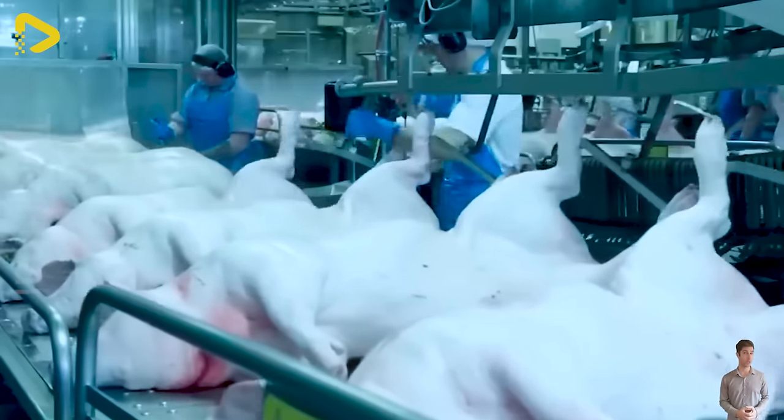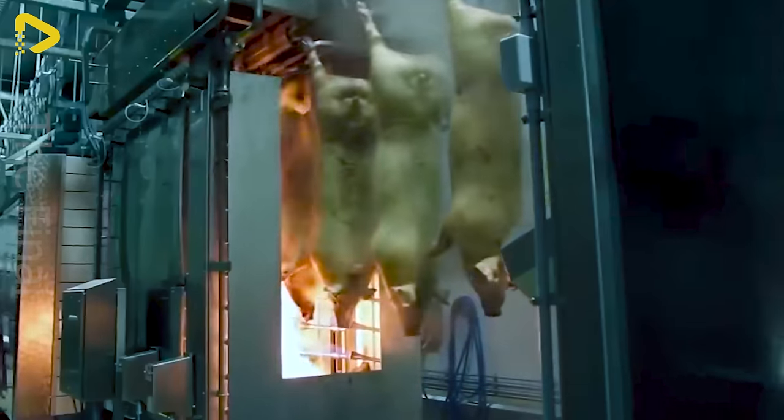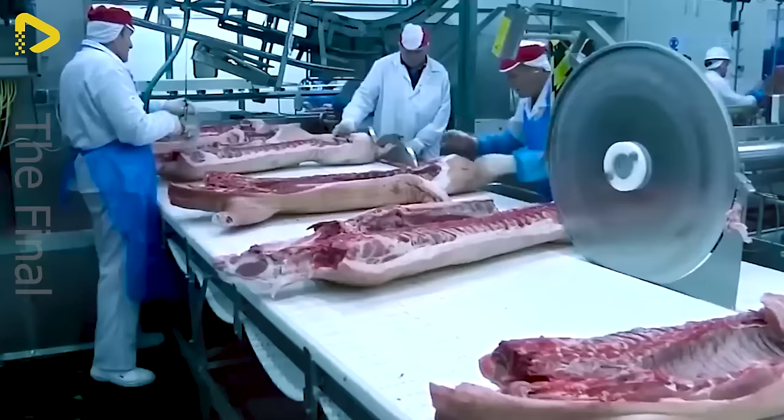Modern factories employ advanced technology to ensure food safety and product quality. Have you ever set foot in these pork processing plants?